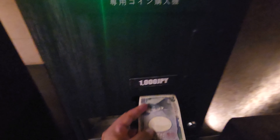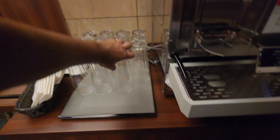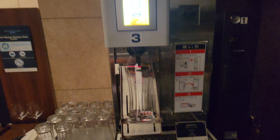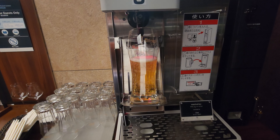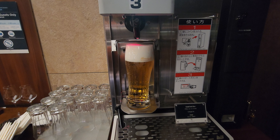One thing I wanted to show here: if you put in a thousand Japanese yen, you get a coin to exchange, and then you put this coin inside to get a beer. They also have wines and other alcoholic drinks. I put the coin in, get my glass, put it down, push the button, and let the machine do its job — it's pretty cool. From here they also have a huge lounge area to hang out or take your drink up to your room.